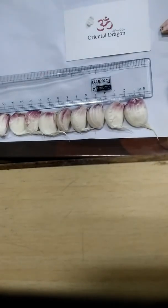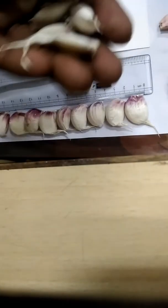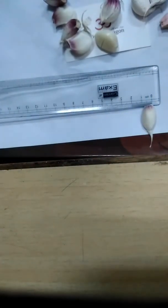This is all about our 100% organic diamond garlic, exported and manufactured by Oriental Dragon India Private Limited. These are the inside cloves as shown — the smaller inside cloves are for home use. In length they are 2 centimeters and in breadth 0.5 centimeters.